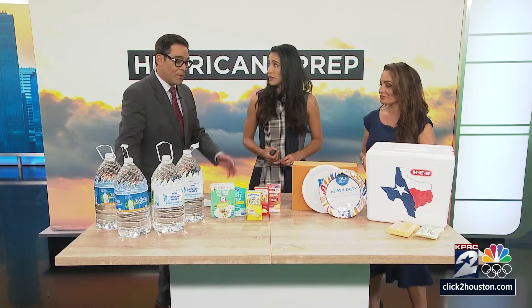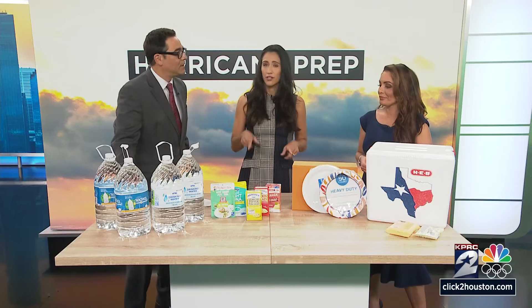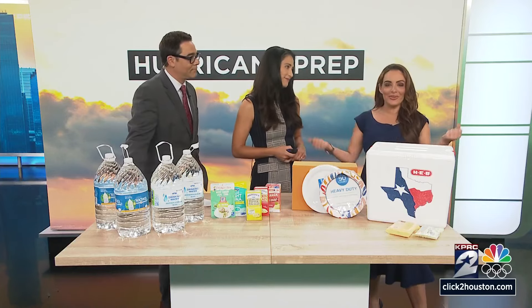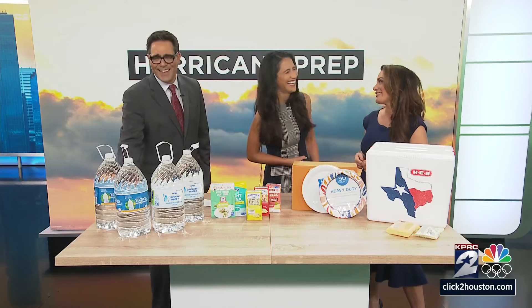Honestly, this is stuff you should really have all year long. I'm not good about water until hurricane season, but now I'm getting gallons every week when I go to the store just to have enough. You can work out, make sure your arms look great, hydrate — you'll be doing good.